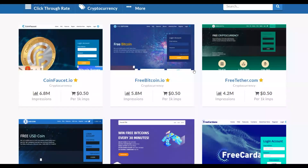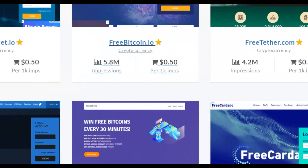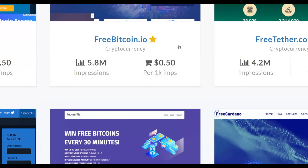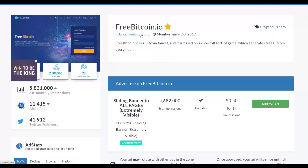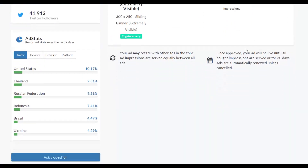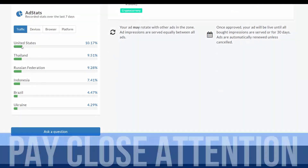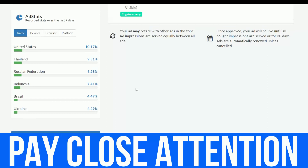You can also check other websites on AdClicks. For example, FreeBitcoin.io — you can also get up to 1,000 impressions there at only 50 cents. It's very cheap to get very targeted traffic to your affiliate offers this way and make money on Digistore24. Let's check that website — most of its traffic comes from the United States, which is great for conversions.